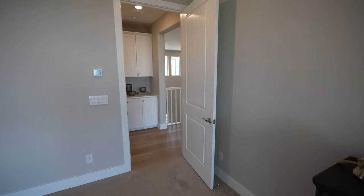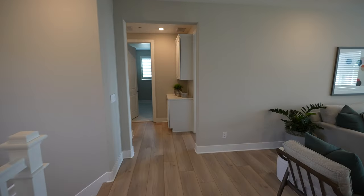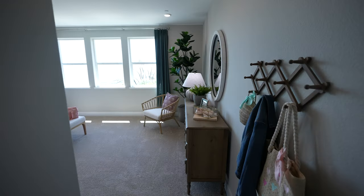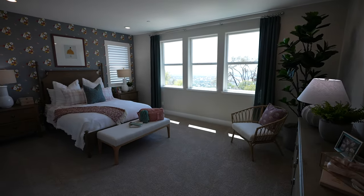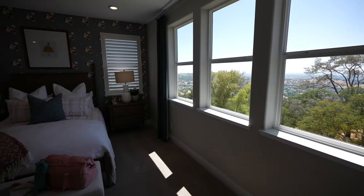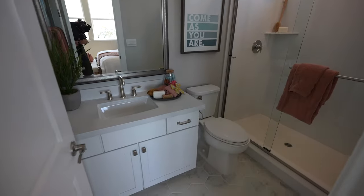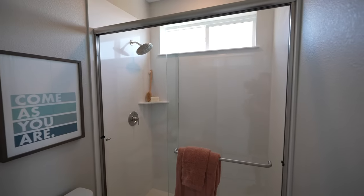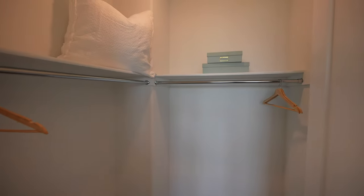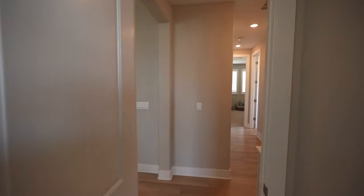Speaking of price point, these homes fluctuate depending on lot premiums, which floor plan you're getting, and its location. You're starting at about $1.2 to $1.3 million currently, though that's subject to change and upgrades can affect the price as well. Here's another bedroom — a bit bigger in size with a view, and it has an ensuite option with a full bath attached. Great option for an older kid or a visiting guest. It also has a walk-in closet and bath, which is really nice for one of the smaller bedrooms.